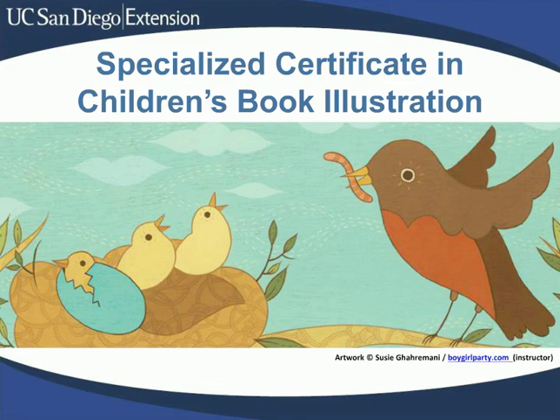Hello, my name is Annika Nelson. I coordinate the Children's Book Illustration Program for UC San Diego Extension. I'm also a published children's book illustrator, so I'm particularly excited to tell you about this program.